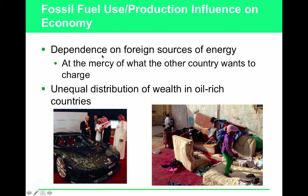Fossil fuel use and production influence a country's economy significantly. Dependence on foreign energy creates an unequal distribution of wealth. Even in oil-rich countries, most of the wealth goes to very few people — a sizable number of people in Saudi Arabia and other Middle Eastern countries don't benefit from oil revenues. This is also a major reason to pursue domestic energy sources: from a homeland security perspective, it's far better to control your own energy supply than to depend on countries that may be hostile.